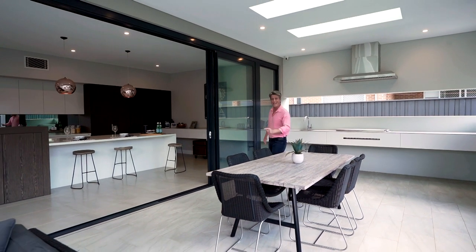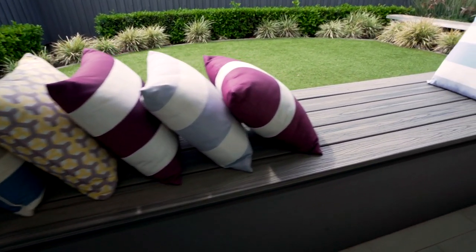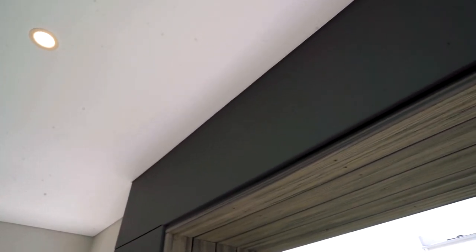There are a few key things in getting them right. The first is making sure they have access to northern light, or ideally morning or preferably afternoon sun. And by finishing them in the same colour as the rooms they run off, that will help visually tie them together.